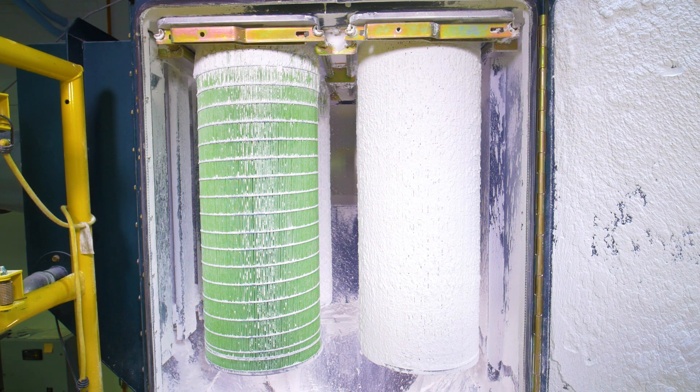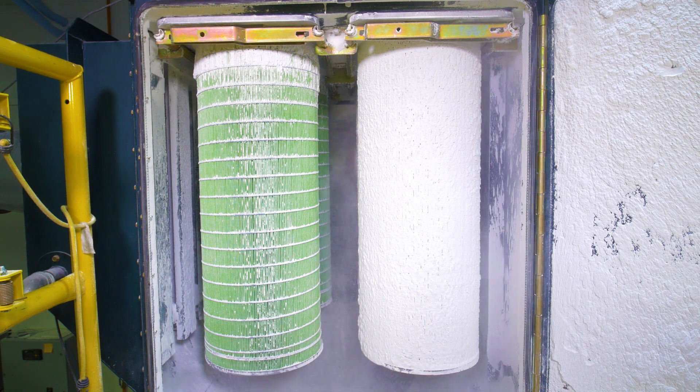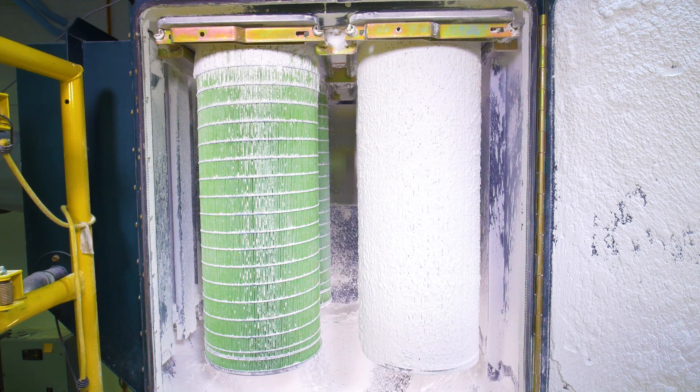Our techniques are not found in competitive cartridges, which are packed too tightly to properly utilize their media.